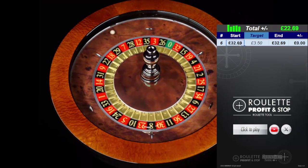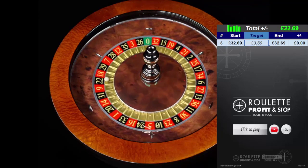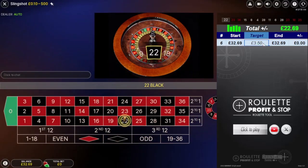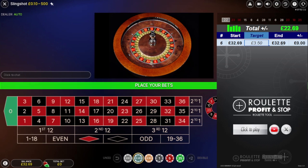I've got now a balance of £32.69. I'm looking to take it up to £36.19. £37 is a stop basically. As long as I make £3.50 minimum or around about that, that is a stop.